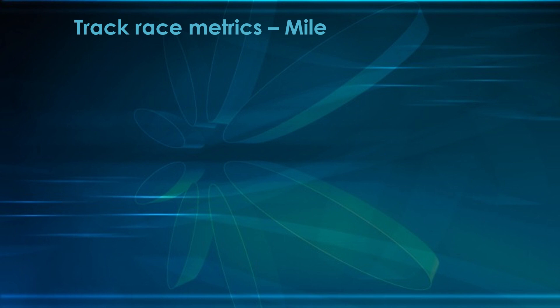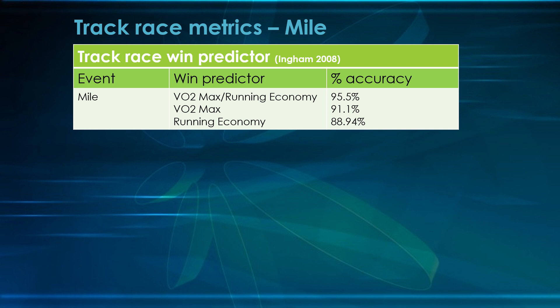Let's talk a little about the mile before we look at the video. The predictor of who's going to win the mile is a combination of who has the best VO2 max over their running economy — who's most economical in terms of calories and energy expenditure. The person with both in a close one-to-one ratio wins 95.5% of the time. VO2 max alone is the best indicator for the two mile or 5K at 91%, and running economy is best for the 10K at 88.94%.